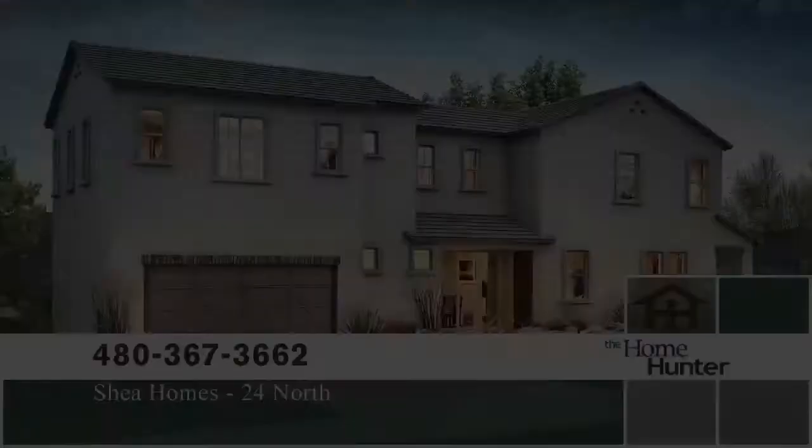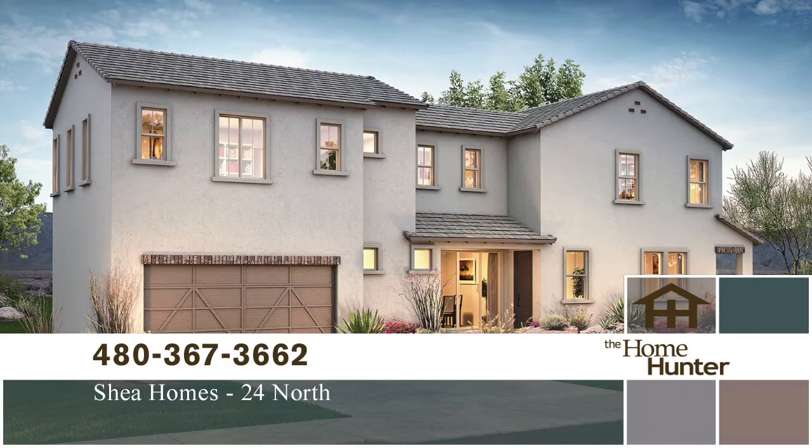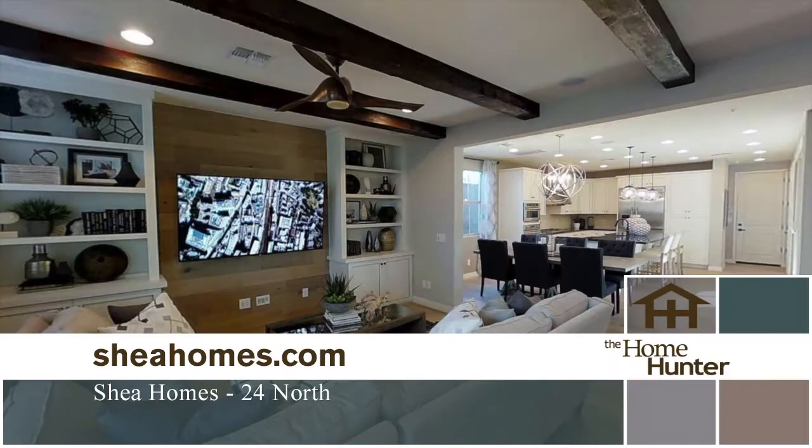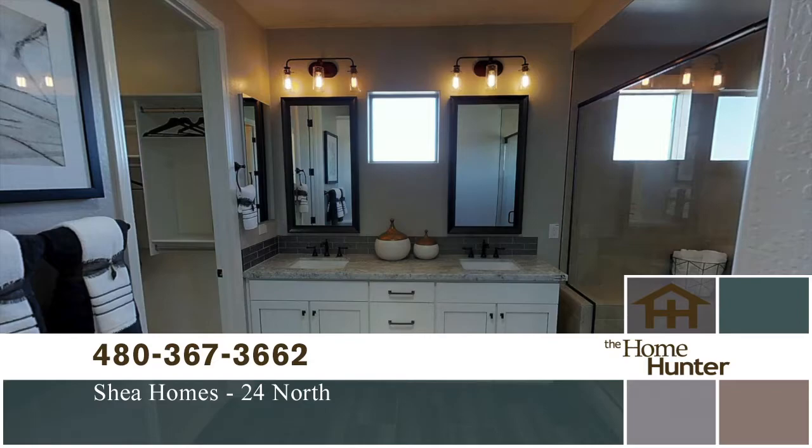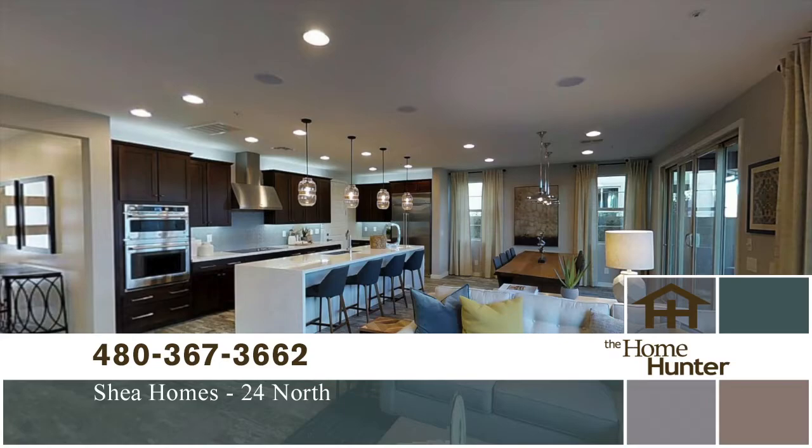Welcome to 24 North by Shea Homes. This gated enclave features two-story homes with large great rooms, versatile lofts, and spacious bedrooms. These courtyard villas are standalone homes with private rear yards located in prestigious North Phoenix and close to everything. Homes have three to four bedrooms, two and a half baths, and are well priced from the 280s. Call 480-367-3662 or visit SheaHomes.com.